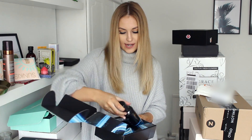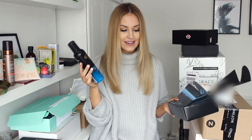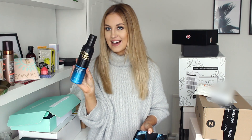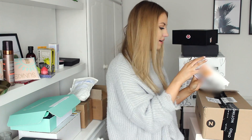Next parcel is from Bondi Sands and it is their One Hour Express Tan. I'm pretty sure it's new and I'm super excited to try it because I find that normally express tans never work on me — I always just leave them on overnight. So I'm excited to see if this actually delivers a super dark tan in one hour. I'll let you know how it goes.